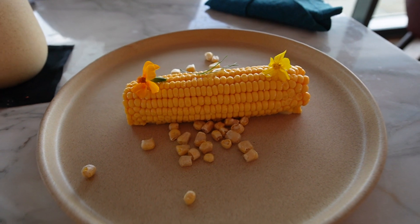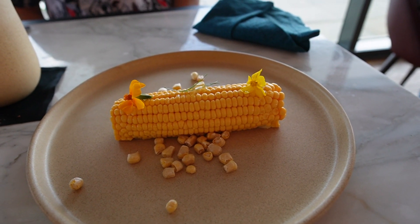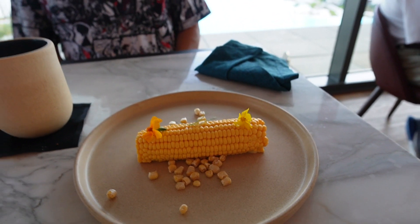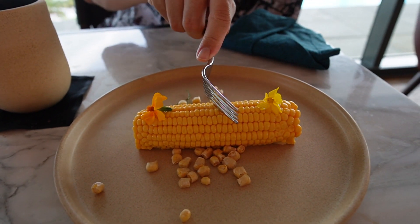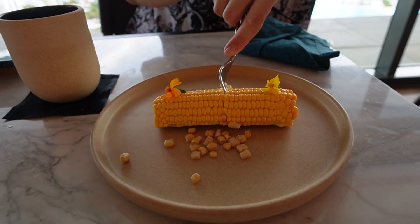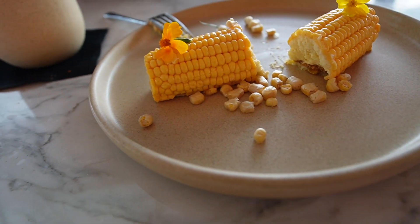For dessert we got this thing that literally looks like a corn on the cob but it's actually a cake. The server said this is one of the best desserts they have here. I'm going to cut into it to show you what it looks like on the inside. There you go — he's turning it to the side so you can get a better look. It's like a mousse on the inside.